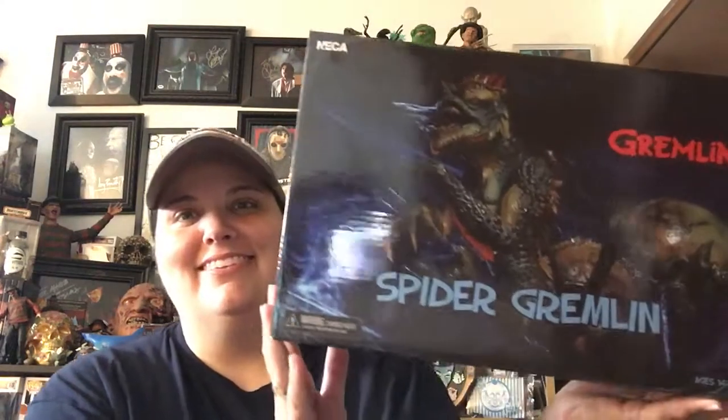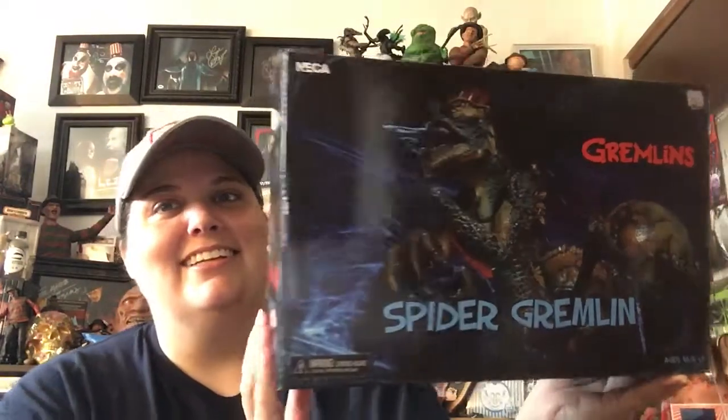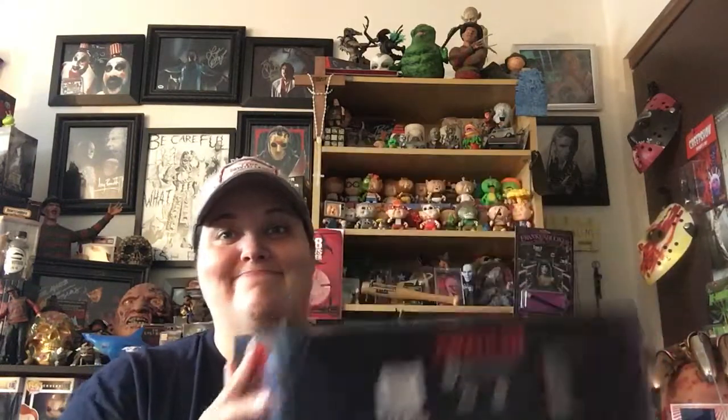It's the Spider Gremlin! This is him on the box. This is from NECA. Unfortunately, you can't display him in the box because there's no plastic see-through, so he's out of the box.